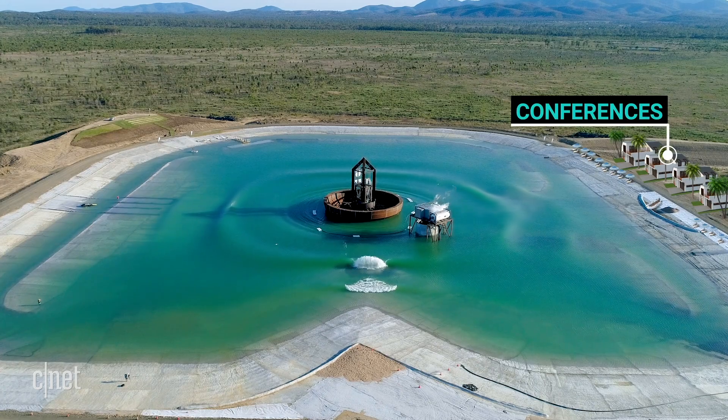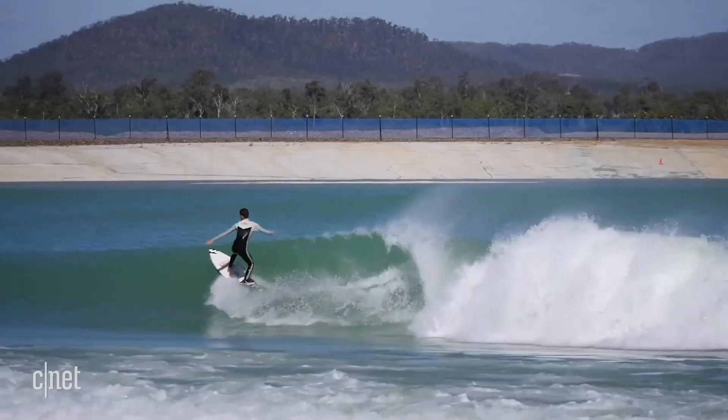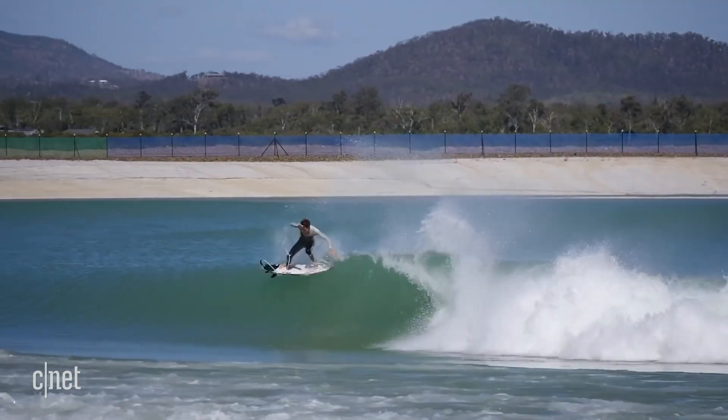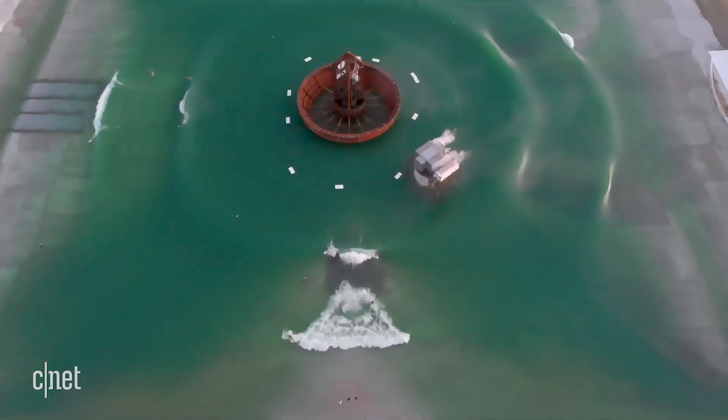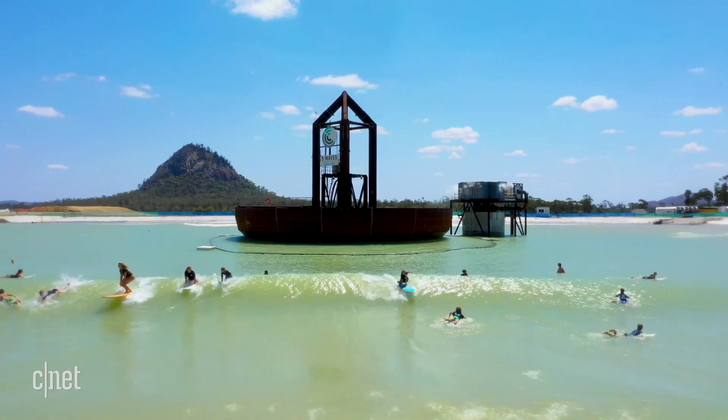With surfing being in the Olympics, this provides the perfect surf stadium for viewing those events, but also for practice and build-up to it. You could have people in outer Mongolia joining the Olympic surf team, which would be absolutely bizarre normally. And sure, having a closed-off prototype concept facility is one thing, but bringing it to the masses worldwide is where things will really start to get interesting.